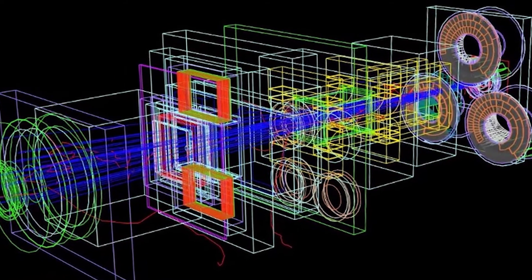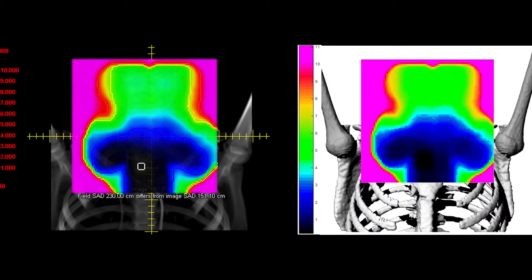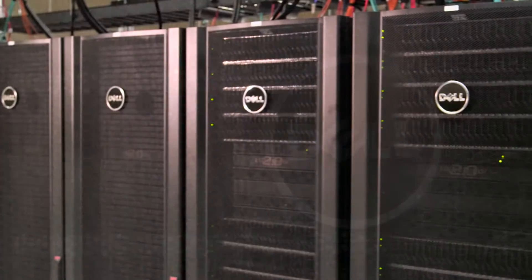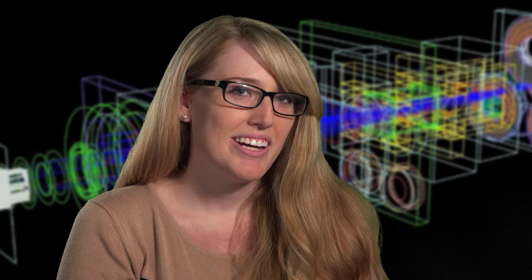I use HyperGator to do radiation transport studies to be able to make patient therapy treatments — to show what the doses to especially pediatric patients would be in order to limit their secondary cancer risk. Now with HyperGator, we're able to complete simulations much quicker due to the increased processing power, because we're able to do a simulation that would take somebody a lifetime in a matter of minutes.